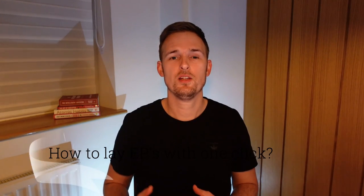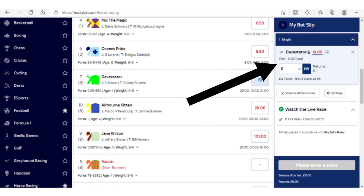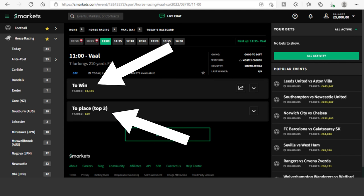Now, having explained those, that brings me on to telling you all about how you can lay an extra place bet with just one click. So normally when you place an extra place bet, you have to back the horse each way at the bookmaker, then go to an exchange, lay the win part of the bet, then place another bet and lay the place part.